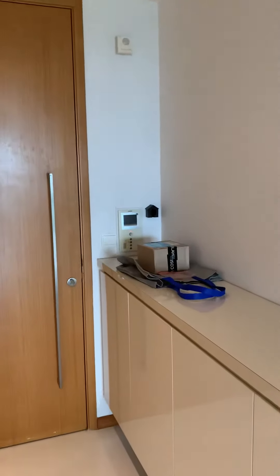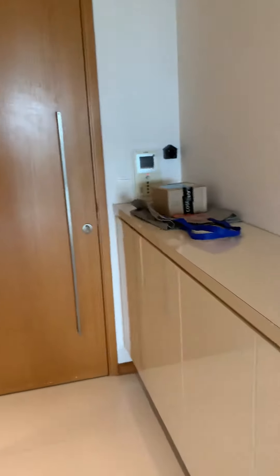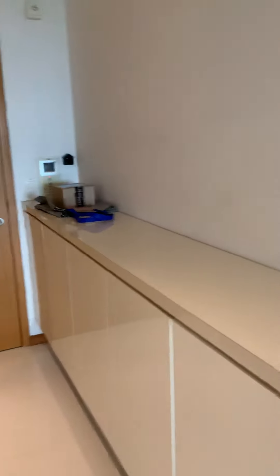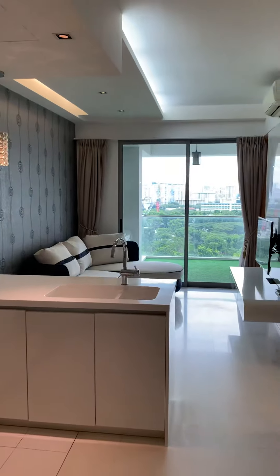So the landlord or the owner has put in this kitchen cabinet. So it's a one bedroom plus study unit at Beken Heights. If you're interested to rent or buy this unit, you can give me a call. I'm Lee Anthony, 923-9390.